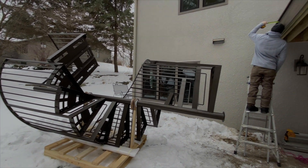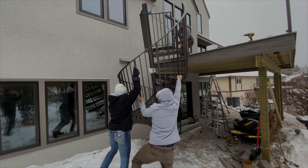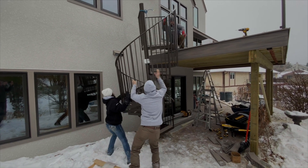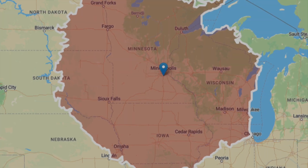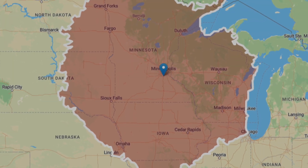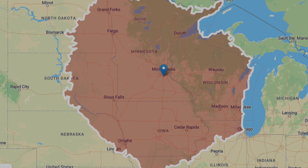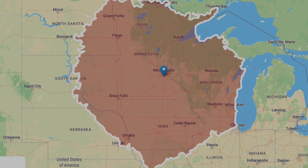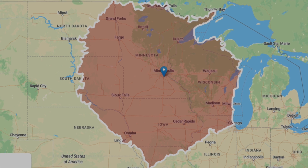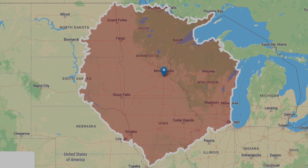The preferred choice among homeowners is the solid one-piece spiral — it's so strong and easy to tip up and install. For homeowners within six hours of our spiral assembly plant in Minnesota, they can order a solid one-piece spiral stair. We can deliver the custom one-piece to cities like Milwaukee, Madison, Des Moines, Quad Cities, and Omaha.